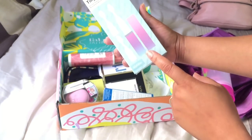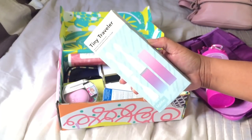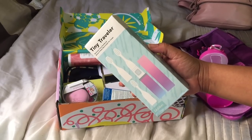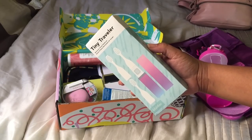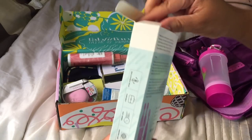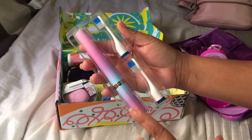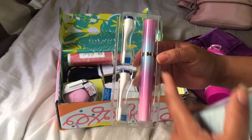The next add-on is a Tiny Traveler electronic travel toothbrush. Sorry if it was bright before, I'm just adjusting the light. I love this — this is a travel electronic toothbrush. I'll open this up so you guys can see how it looks. Very stylish. This is the toothbrush with the changeable heads.